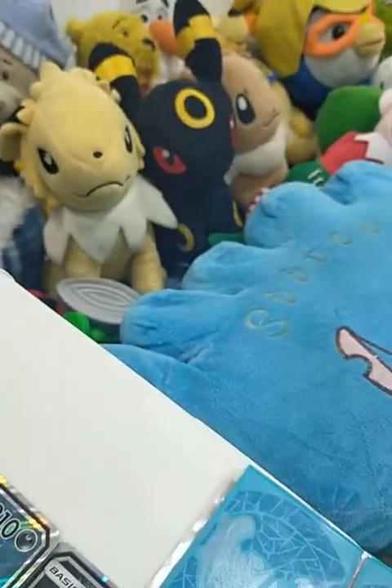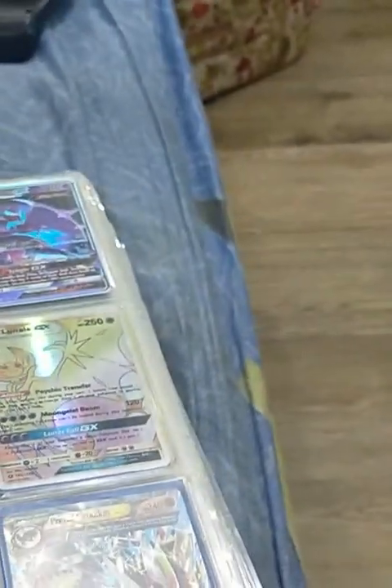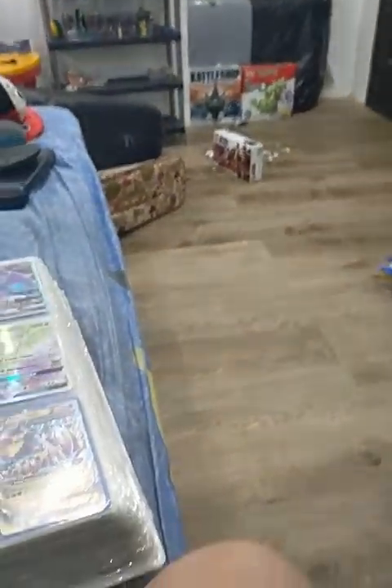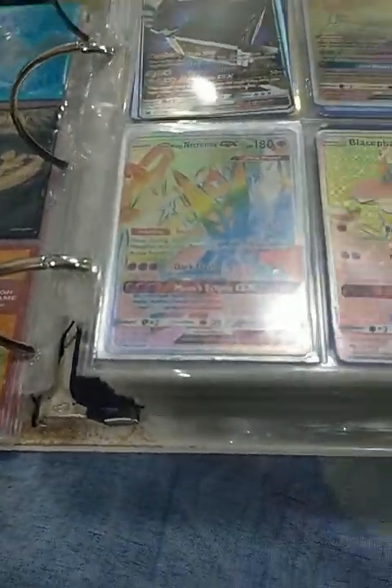I have Pokémon Plush — there's Bulbasaur behind the shelf. Pokémon Mega Construx way over there. And Pokémon figurines, and of course Pokémon cards, DS, Game Boy Advance, and Emerald. Yeah, that's a lot. Over a hundred cards, so let's get through them.